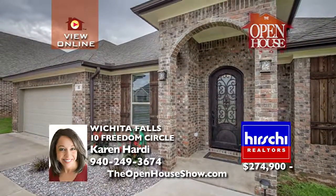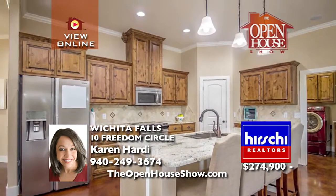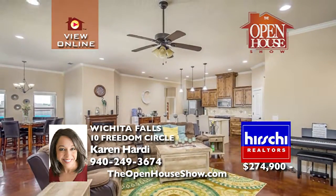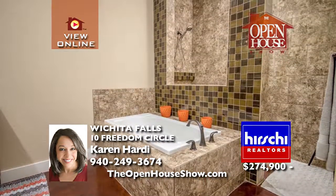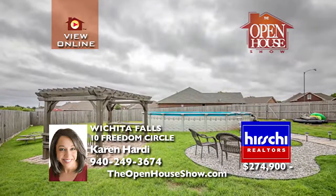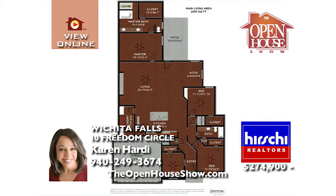This breathtaking home is just under 2,500 square feet with four bedrooms, two bathrooms, and a two-car garage. On a quiet cul-de-sac, elegant features include granite countertops, lovely stained cabinets, and stained concrete floors. Host family gatherings using the built-in surround sound. The master bathroom features a large walk-in shower and the perfect walk-in closet. Near Shepherd Air Force Base — call to view your next home.